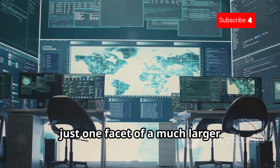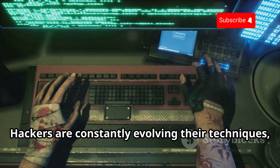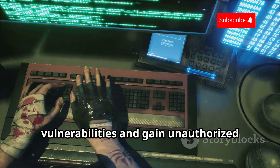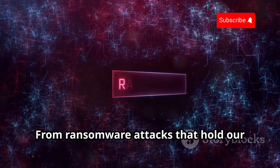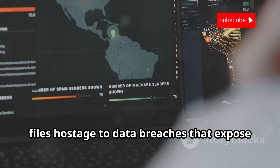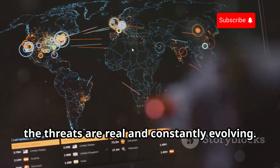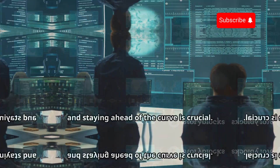The ability to track stolen phones is just one facet of a much larger cyber security landscape. Hackers are constantly evolving their techniques, finding new ways to exploit vulnerabilities and gain unauthorized access to our devices and data. From ransomware attacks that hold our files hostage to data breaches that expose our personal information, the threats are real and constantly evolving. It's a digital arms race, and staying ahead of the curve is crucial.